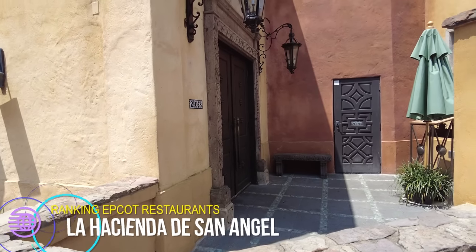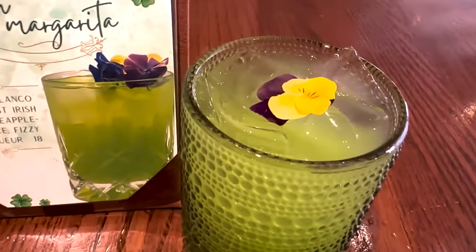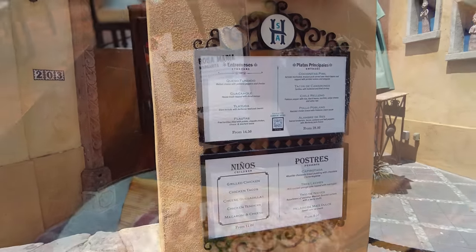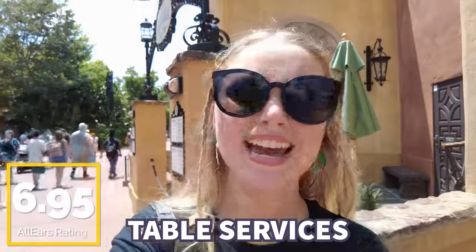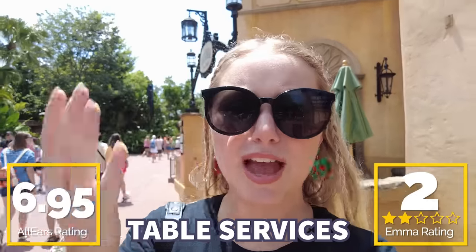Third from the bottom is La Hacienda de San Angel. This restaurant is an old-world inspired Mexican eatery, and it isn't really super discussed when you talk about table services in Epcot, in my opinion. The food is pretty good, but it's a little pricey for what you get. Not always our favorite, but you can get some pretty stellar Epcot fireworks views if you get here at the right time, and it's a good experience with a nice view of the World Showcase Lagoon. You guys gave it a 6.95 on AllEars out of 10, and I'm giving it two Epcot fireworks shows out of five.